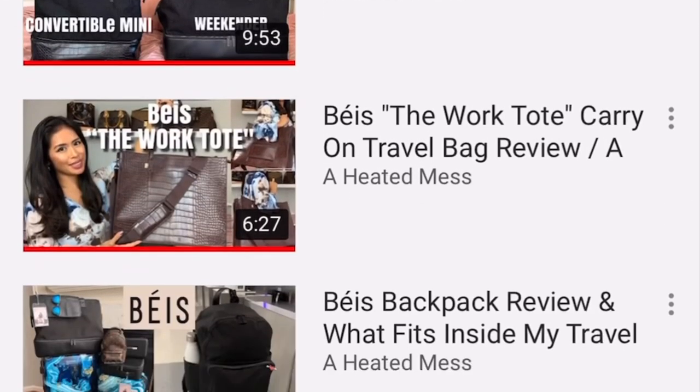What I love about the brand is that the items are very stylish and very minimal in design, but they're very functional. If you have been following my channel for a while, you can see that I have an entire playlist dedicated to my reviews of Base.